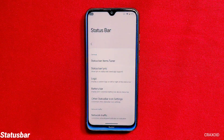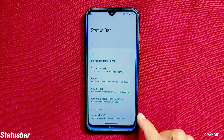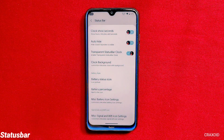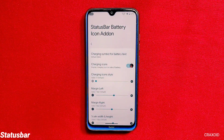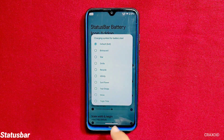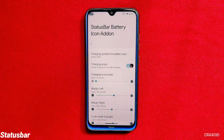In the status bar settings, you'll find options like status bar lyrics, logo, battery bar, and network traffic indicator. You can also customize the status bar clock, battery, signal, and Wi-Fi icon styles. The customizations go very deep — for example, in battery icon settings you can change the charging symbol to 10 different styles and also adjust its margin, height, width, and color options, as you can see on screen.